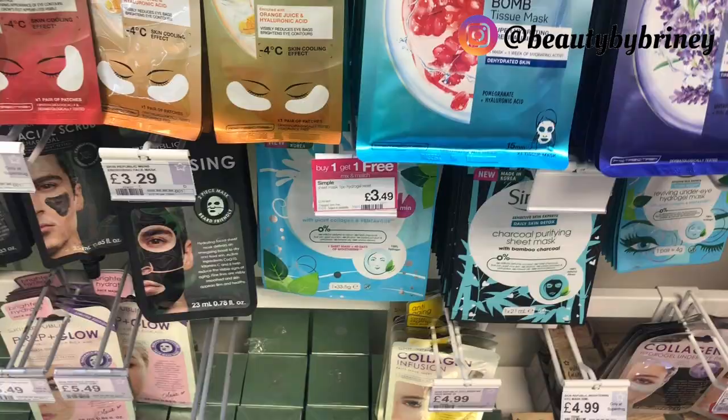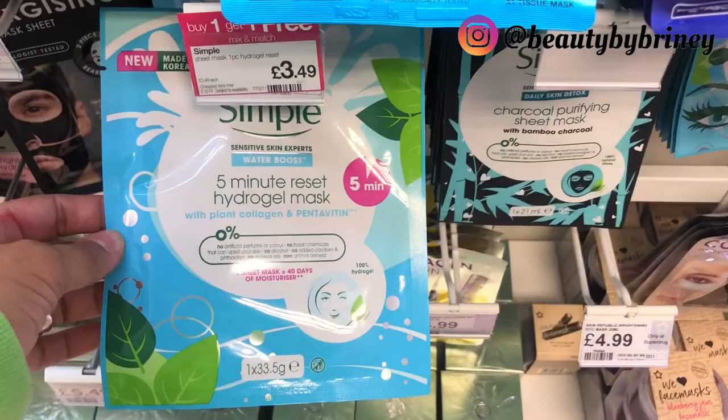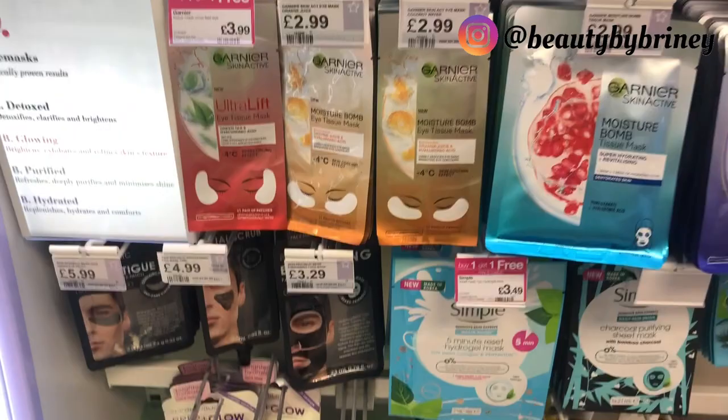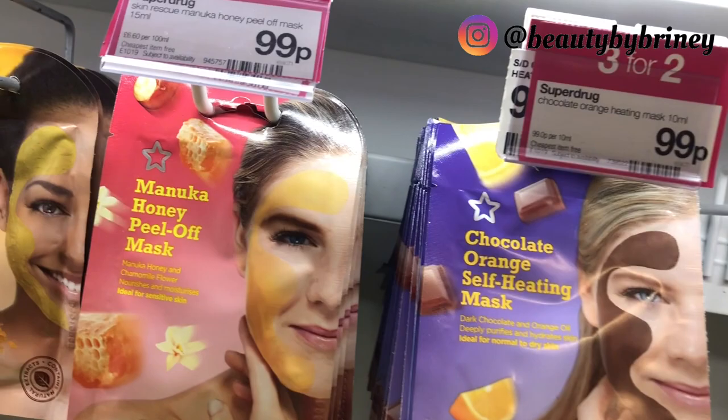They've got skin masks — Simple buy one get one free, five minute reset hydrogel mask. That's a bargain. Buy one get one free on their face masks and eye tissue masks. Three for 99p on face masks. There are also the peel-off face masks and the argan oil clay mask — that looks so good.